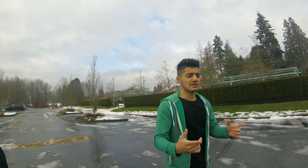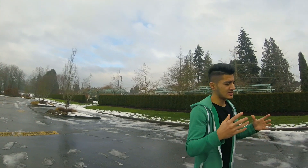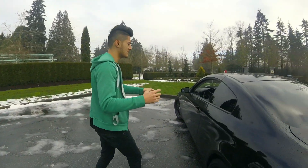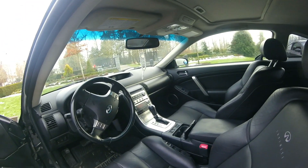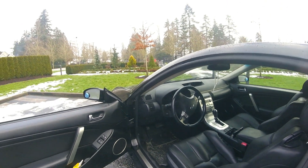Getting back to the G35 — I really love it. Mine's a 2006 G35 coupe, black on black leather. The leather inside is in really good shape. Unfortunately it is automatic, but I honestly don't mind it too much — it still has the power, it's still a lot of fun to drive.